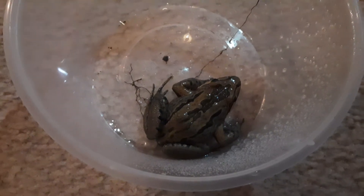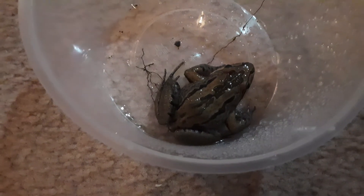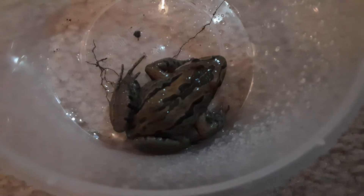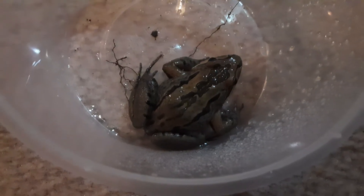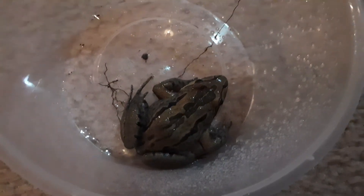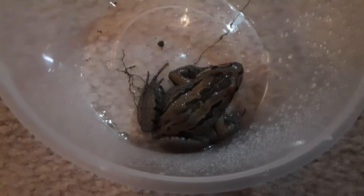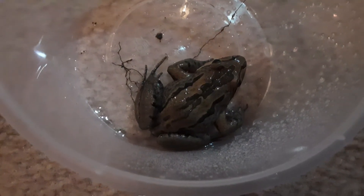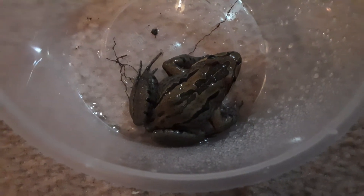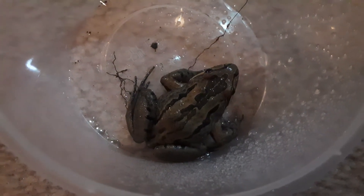I wouldn't use sand for a frog like this unless it's a species found in desert biomes near lakes and water at night. This species of frog you can find in moist, dirty places — I can even find them in my backyard, although I didn't find him there. I have seen a few different species of these types in my backyard. The striped marsh frog is a pretty cool species.